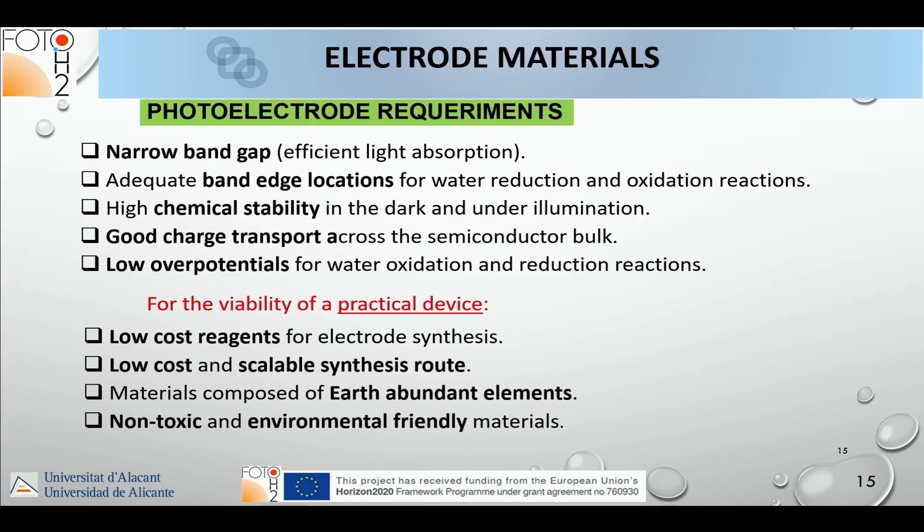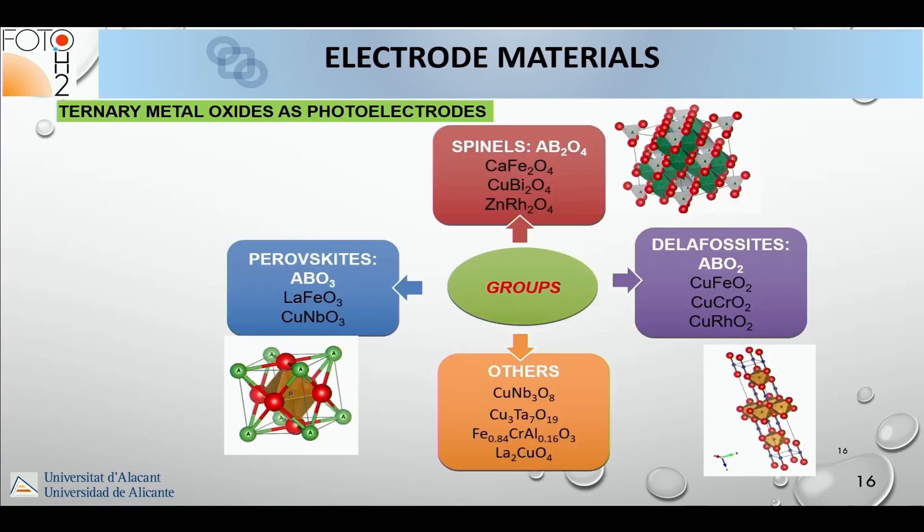Photoelectrode requirements are many — photoelectrochemistry is hindered by the numerous restrictions we must address simultaneously: narrow band gap, adequate band-edge locations for water reduction and oxidation, high chemical stability in dark and illumination, good charge transport, low over-potentials for the half reactions, low-cost and scalable synthesis, earth-abundant elements, non-toxic and environmentally friendly materials.